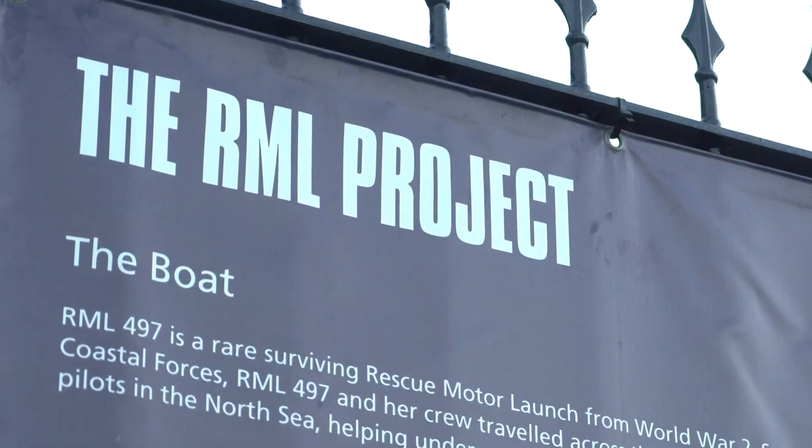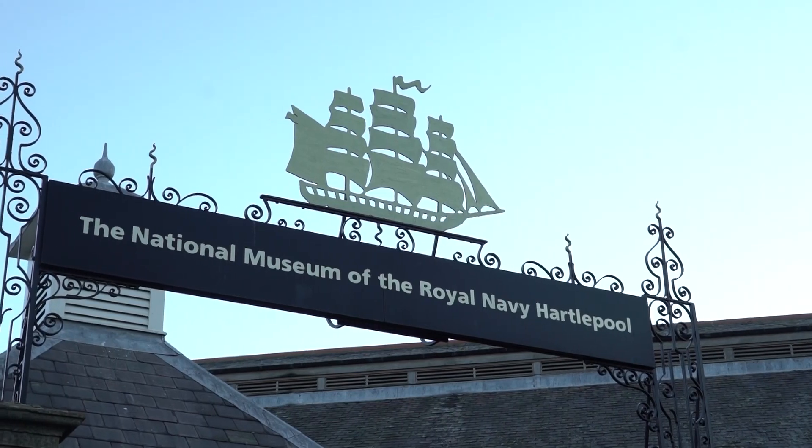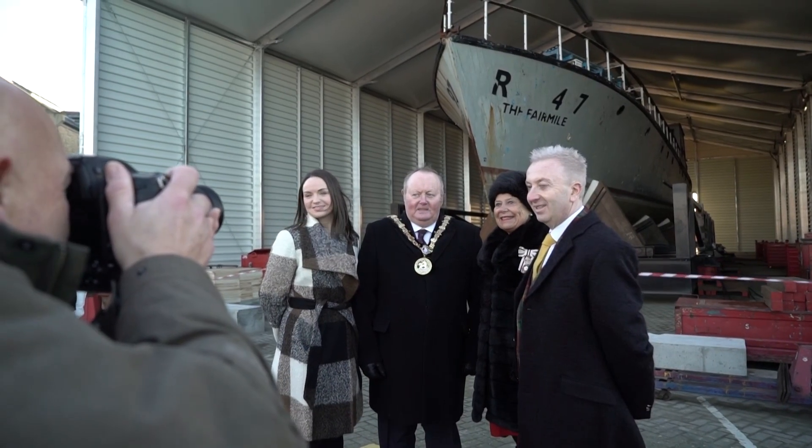The RML 497 project is really significant — it's a huge milestone for us. The National Museum has been in Hartlepool for a couple of years now. We've been working with Hartlepool Borough Council and by extension the Tees Valley Combined Authority to secure funding for this project. It's actually part of a wider development project to the value of about £1.1 million, and it will see other developments on the site too, but RML 497 is by far the most significant.